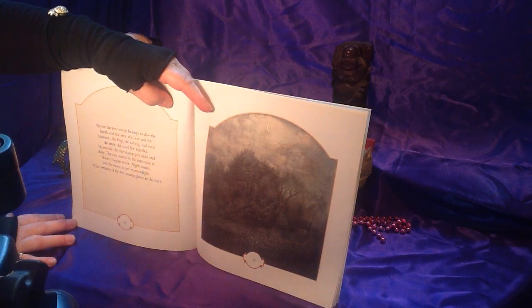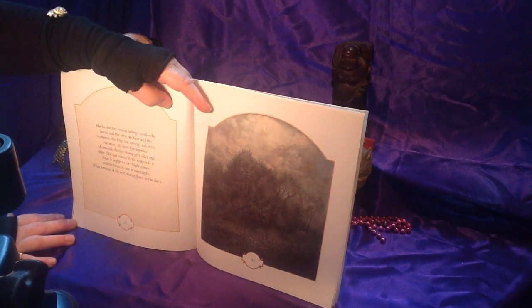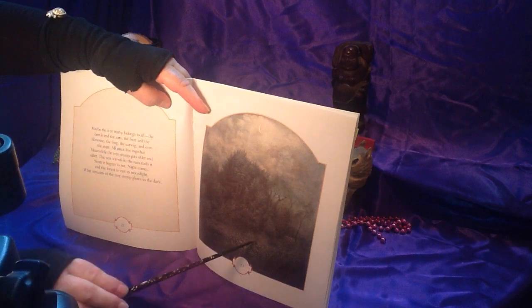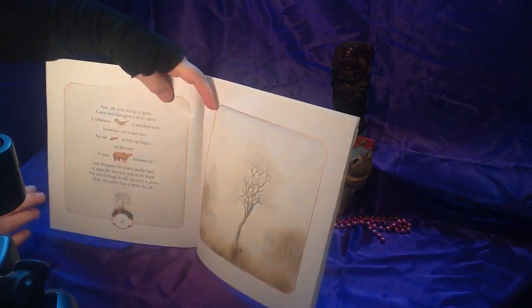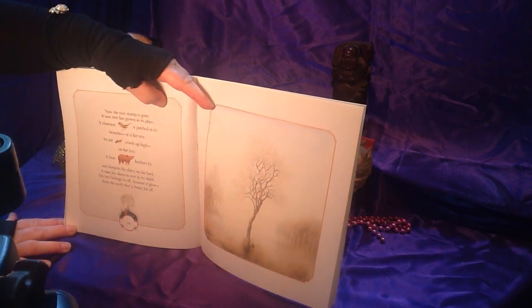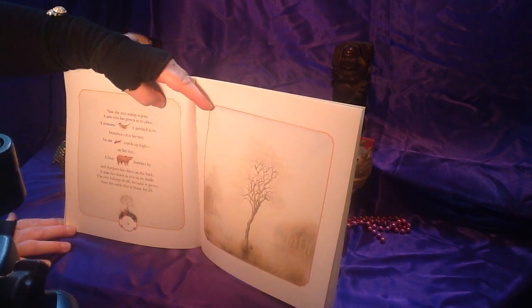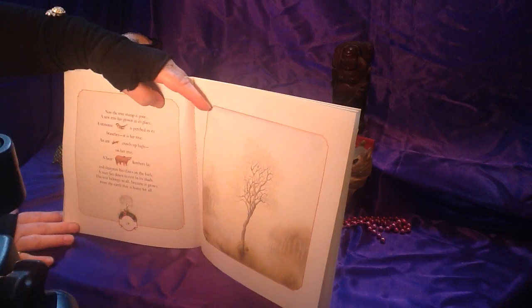Meanwhile, the tree stump gets older and older. The sun warms it. The rain cools it. Soon it begins to rot. Night comes, and the forest is cast in moonlight. What remains of the tree stump glows in the dark. There's not much left — it's just rotten tree. Now the tree stump is gone. A new tree has grown in its place. A titmouse is perched in its branches — it is her tree. An ant crawls up high on her tree. A bear lumbers by and sharpens its claws on the bark. A man lies down to rest in its shade. The tree belongs to all, because it grows from the earth that is home for all.